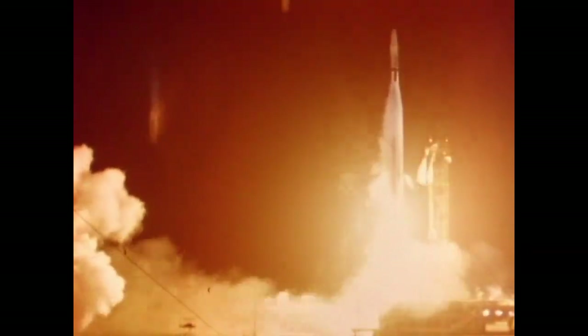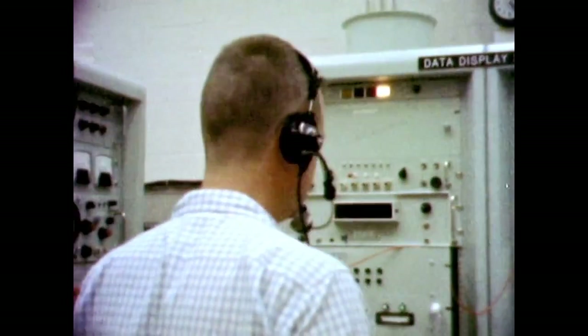Mariner 1 blasted off the launch pad on July 22, 1962. At first, all went according to plan as the Atlas rocket accelerated through Mach 1, 2, and 3. But then the Atlas began fishtailing and veering off course.